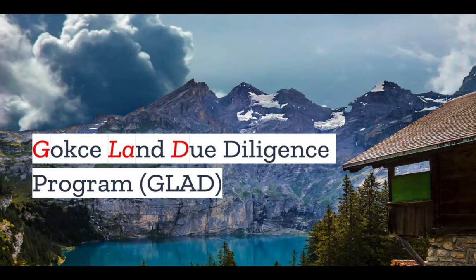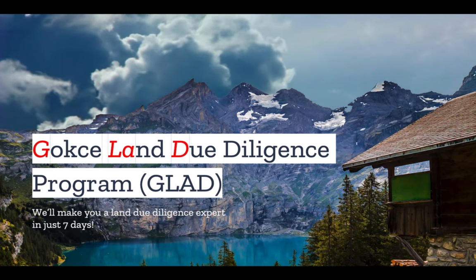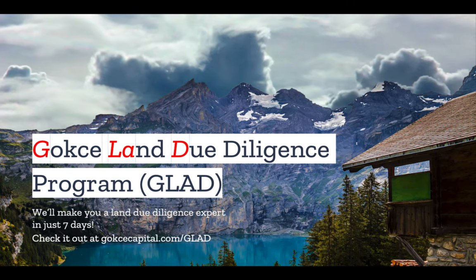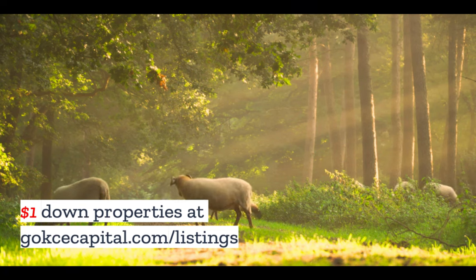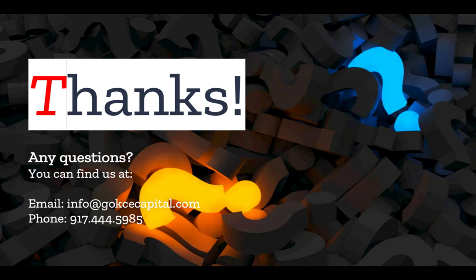Did you like this video? You're going to love our Gokce Land Due Diligence program — we'll make you a Land Due Diligence expert in just seven days. Check it out at gokcecapital.com/glad. Don't forget to explore our $1 down listings at gokcecapital.com/listings. Don't hesitate to reach out — you can email, call, or text, and we will respond as soon as possible. Thank you for listening, and more to come.